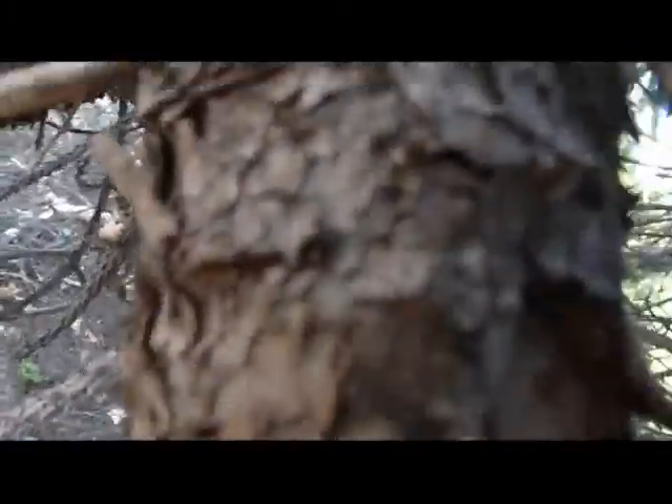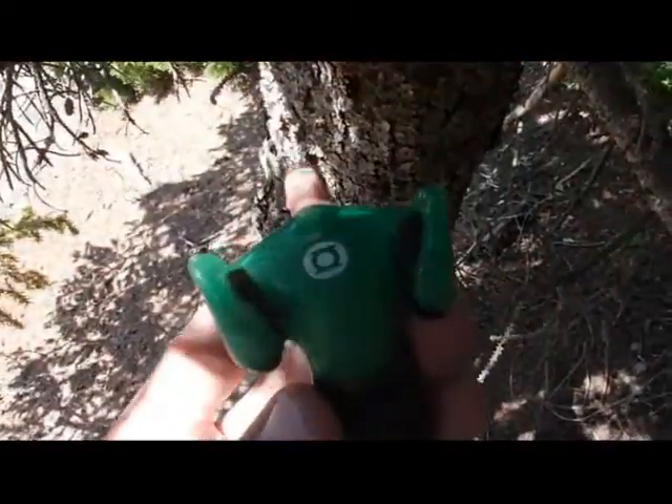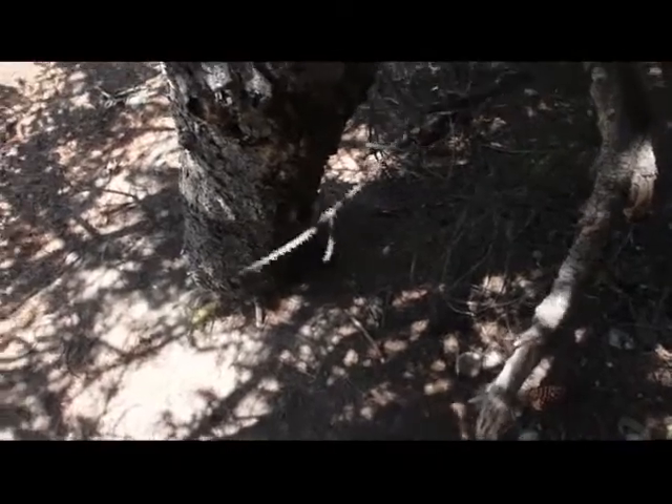Each cache has a log detailing who's been there, and there's often a prize for somebody who finds it. Now the rule is, if you find something, you have to leave something there. I've got this little bag full of bottle caps, so here's one I'm going to leave for the next person to find.